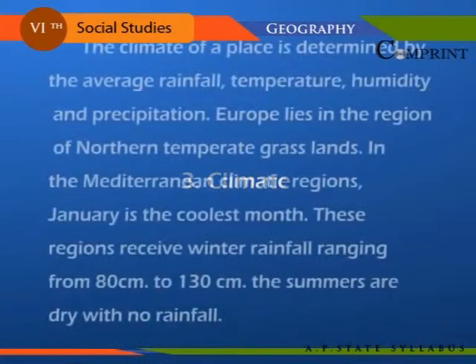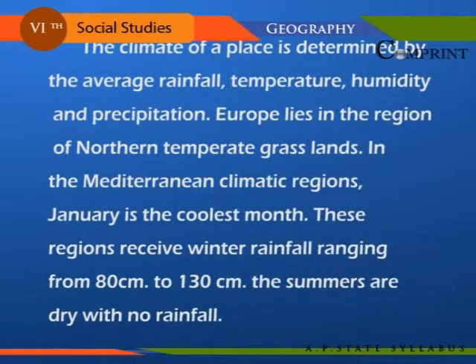The climate of a place is determined by the average rainfall, temperature, humidity, and precipitation. Europe lies in the region of northern temperate grasslands. In Mediterranean climatic regions, January is the coolest month. These regions receive winter rainfall ranging from 80 cm to 130 cm.